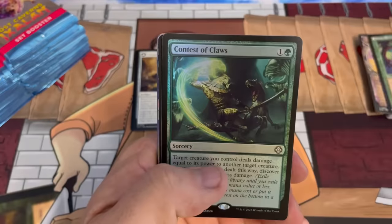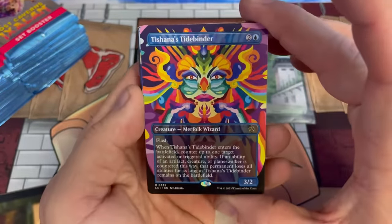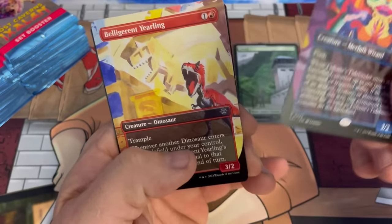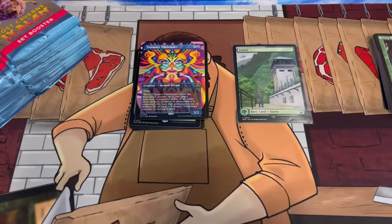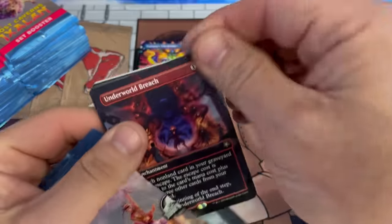We have an Odyssey card here — Deep Reconnaissance — on the list, foil Contest of Claws, Terror Tide, and a gorgeous Tashana's Tide Binder. Look at that — if this was in foil it definitely feels like it's out of a secret layer. And there's our art card. So far I think Ixalan is like eight and a half, nine out of ten.